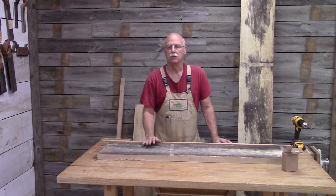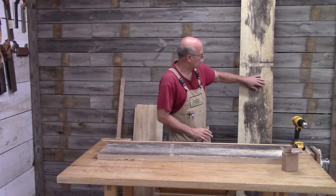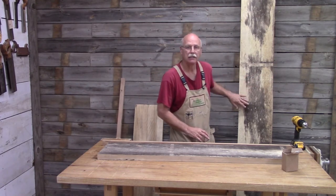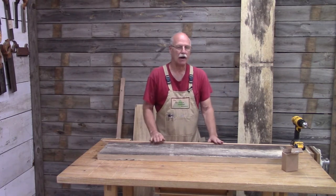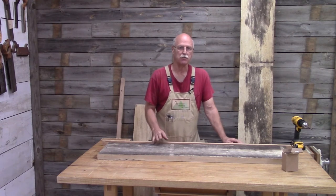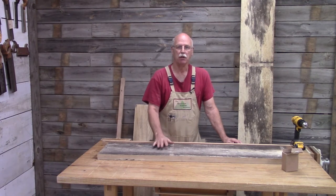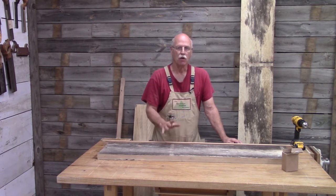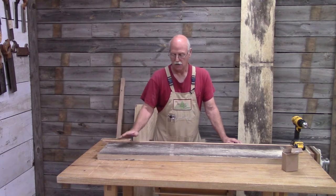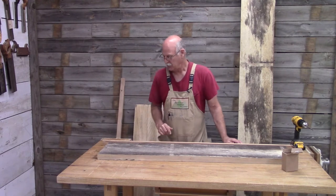The historic bookcase from the one-room schoolhouse in Jackson County I thought was really nice, and I'm going to show you how I build a bookcase very similar to that. I'm going to start with some very wide buckeye. My joiner is 10 inches wide and the buckeye is 12 inches wide, so I have two options: I can either rip the boards in half, face-join them, plane them, and glue them back together, or I can make a jig to put the board through the planer so it'll be perfectly flat. So that's what I'm going to do.